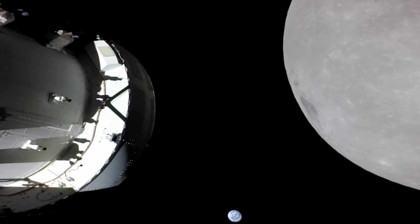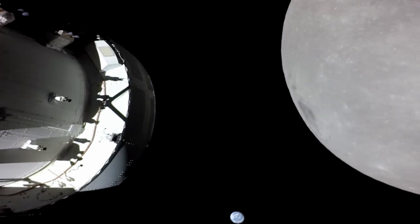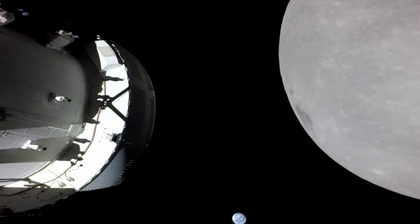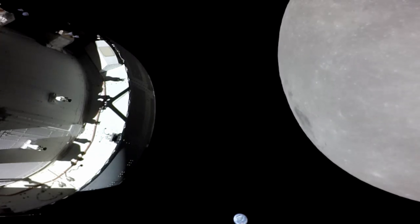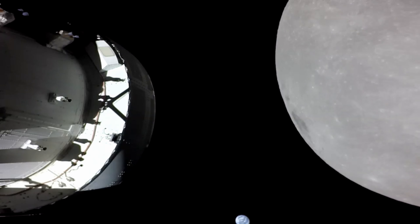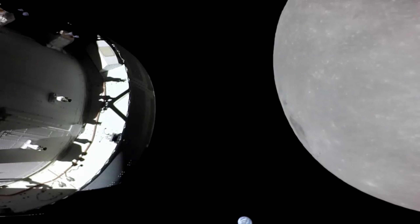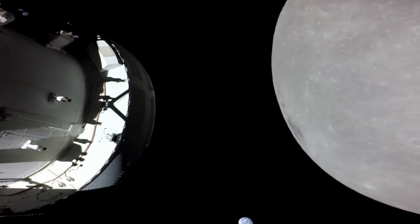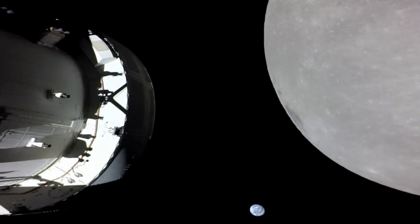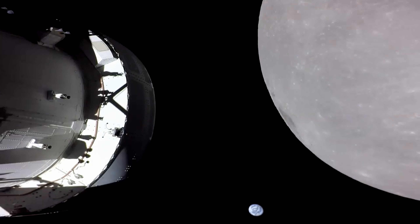On its sixth day into the Artemis 1 mission, Orion successfully completed its fourth orbital trajectory correction burn using the auxiliary engines at 1:44 a.m. CST, ahead of the first of two maneuvers required to enter a distant retrograde orbit around the moon. The first three trajectory correction burns provided an opportunity to fire all three thruster types on Orion: the first using the large orbital maneuvering system engine, the second using the small reaction control system thrusters, and the third using the medium-sized auxiliary engines.